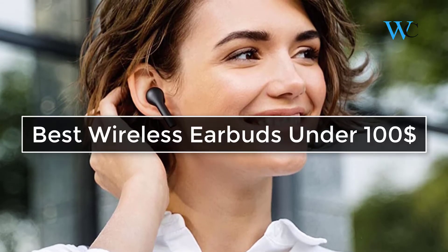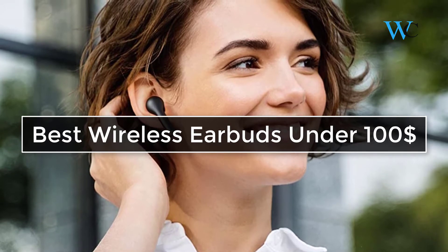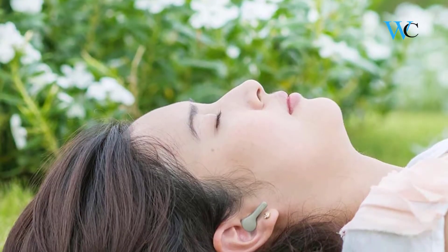Hi viewers, today we are reviewing some of the best wireless earbuds available in the market. We have selected these products according to their price, durability, and user satisfaction.